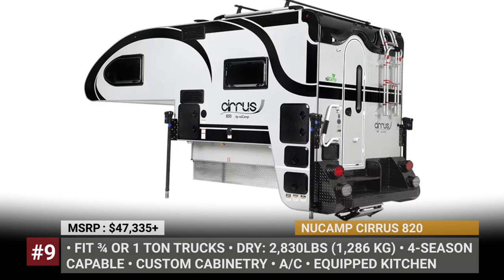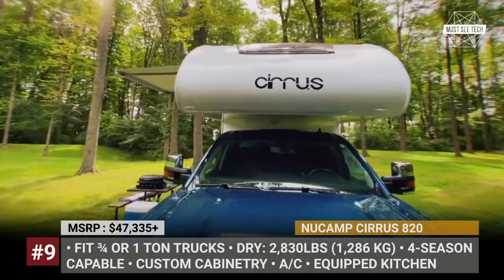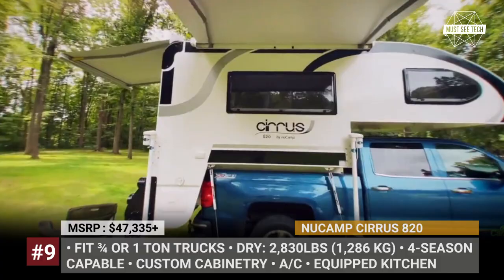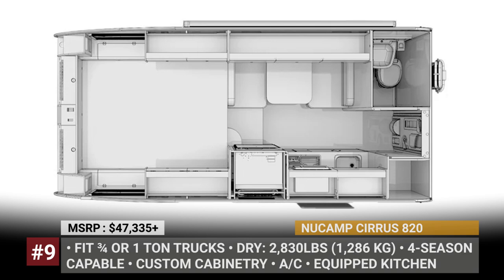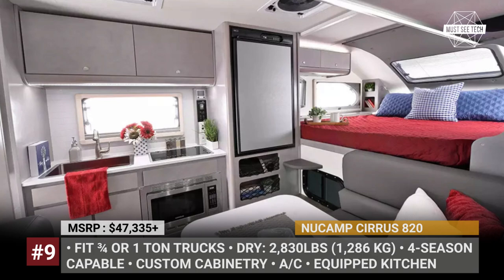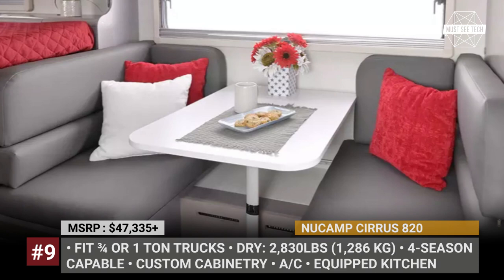The New Camp Cirrus 820 is the largest truck camper from New Camp, designed specifically to suit a variety of three-quarter and one-ton truck models while fitting all necessary amenities and keeping overall weight light. Without fuel and water, it tips the scales at 2,830 pounds. The camper sleeps up to three people and offers six and a half feet of headspace, with a stylish interior in great white and pebble colors. Standard features include AC, custom cabinetry, and a kitchen with a fridge and stovetop. Optionally, it squeezes in a wet bath. A convenience package adds heating, hot water, a solar kit, and an inverter for four-season vacationing.